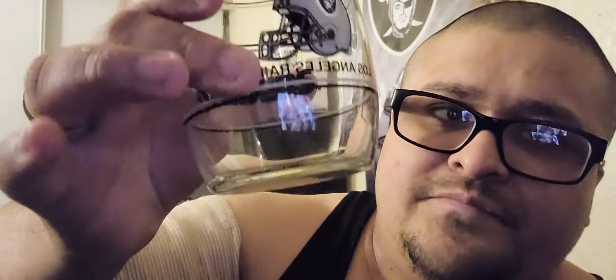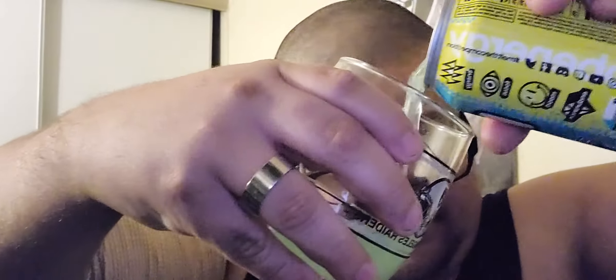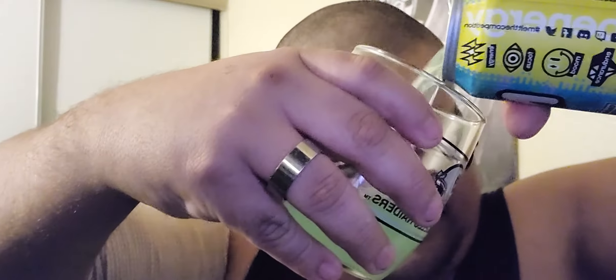I don't know exactly what this is, but the can is pretty cool. I like it — I give the can 100 out of 100. So let's open it and see what it smells, looks, and tastes like.